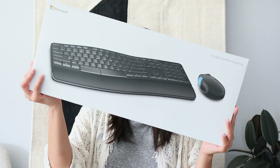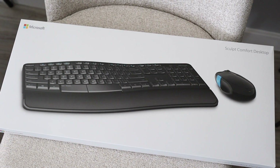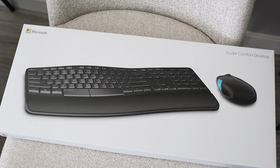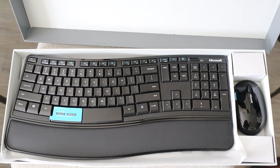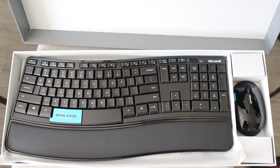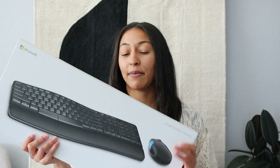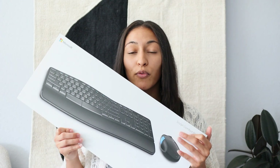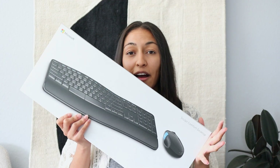Next I wanted to share this little set — the Microsoft Sculpt Comfort Desktop. It comes with a keyboard and a mouse. The keyboard has hot keys optimized for Windows 10 for easy, fast navigation, and it has a contoured design that promotes a natural wrist position and keeps keys within reach. That overall comfort is definitely something I need when I'm sitting at the computer doing a lot of work, so I'm super excited to have this set.